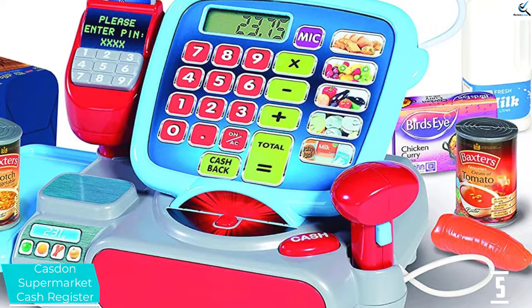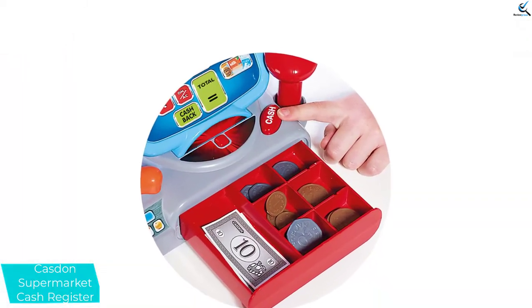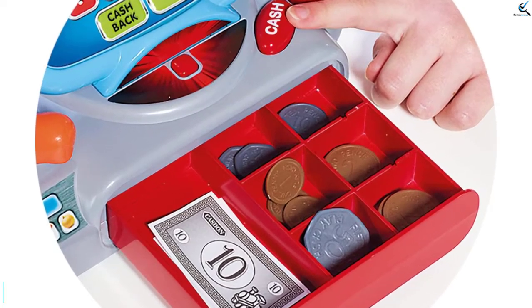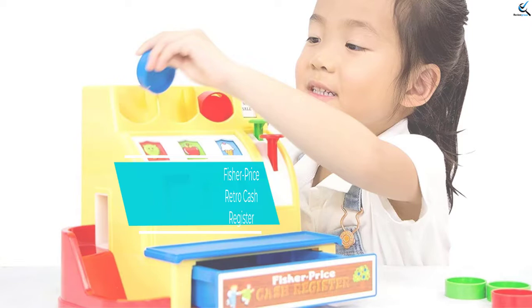Furthermore, the cash register has a calculator, which is not only for display but actually works, helping your child do some counting while playing. Finally, the product also has the unique feature of a microphone, so let them freely use it.